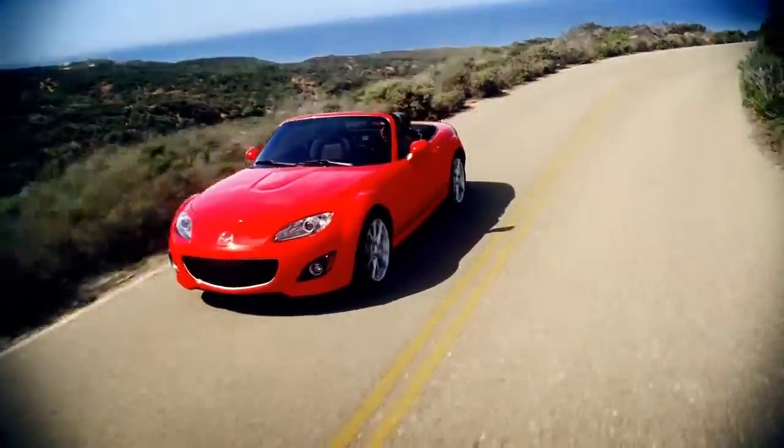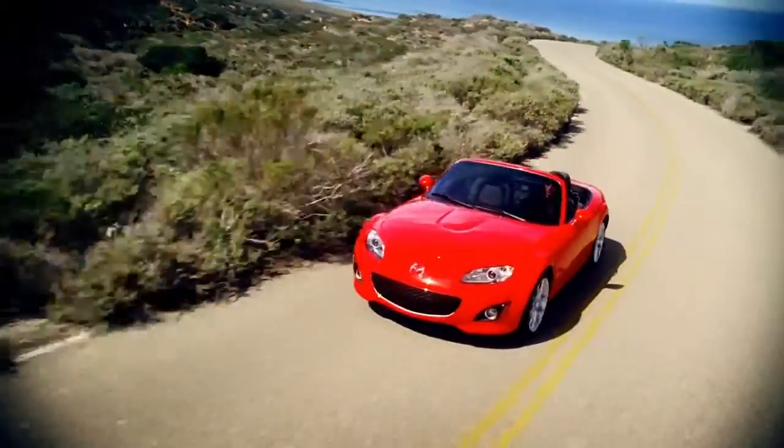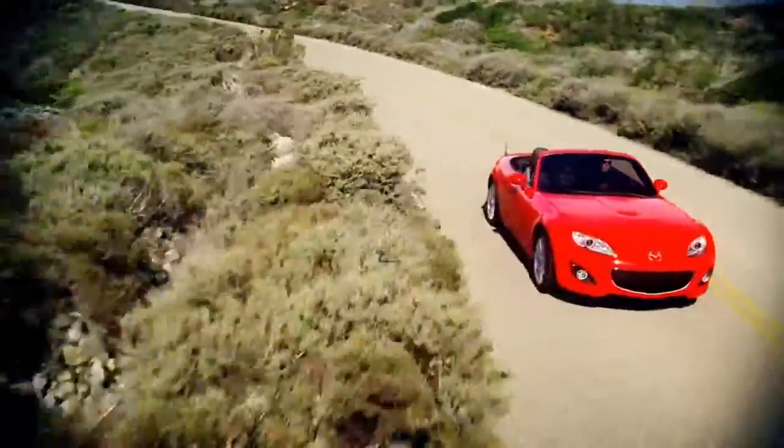In a pure sports car like the MX-5 Miata, nearly everything is geared towards your ultimate driving experience.